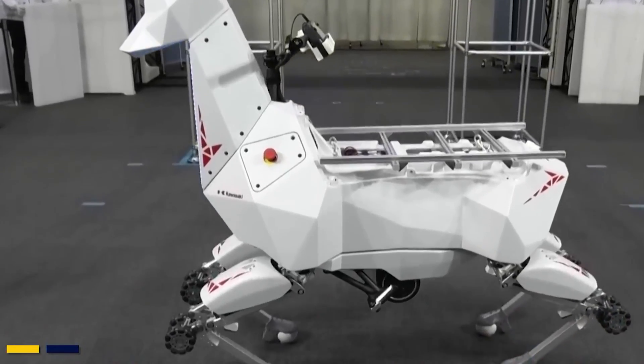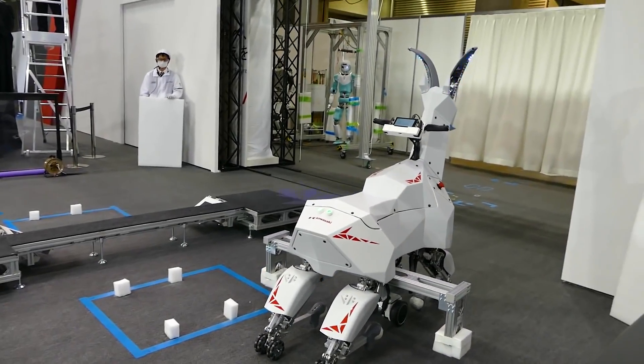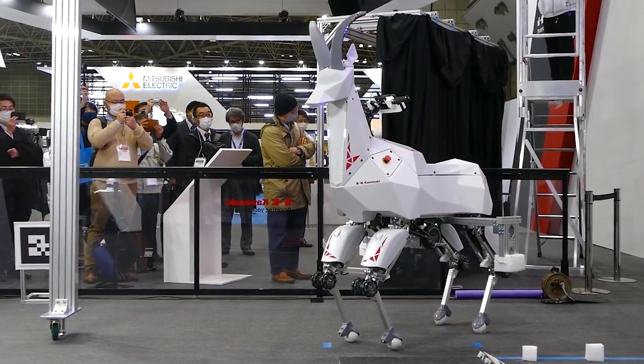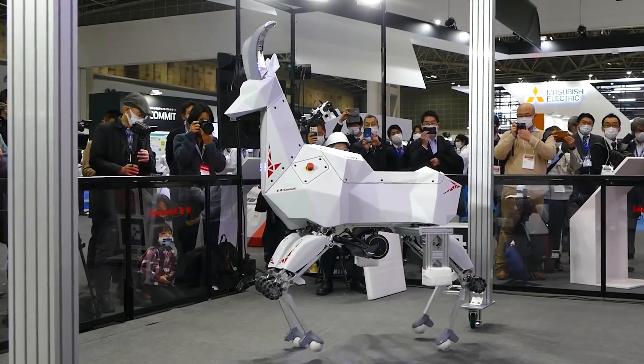Kawasaki hopes BEX will be like the robotic dog Spot used in Hyundai factories. And the best part — BEX's top part can change its look, but its goat-like appearance adds a fun twist to its abilities.